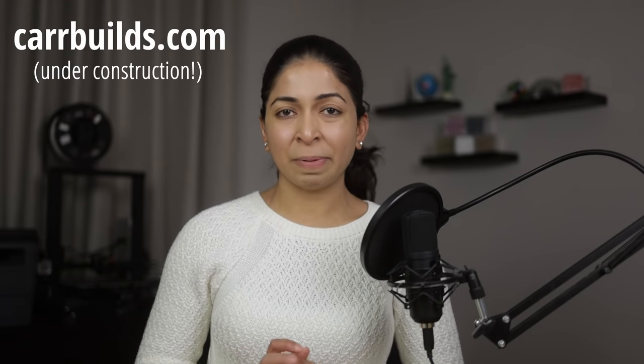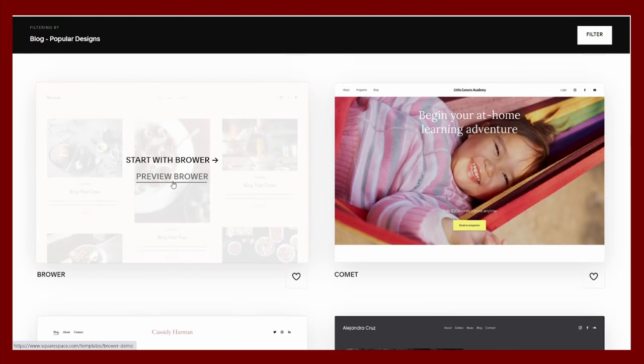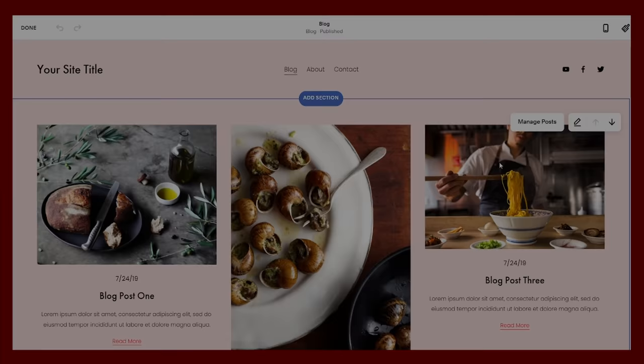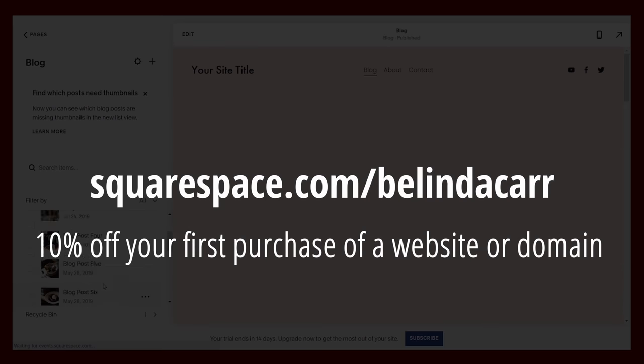Before we move on to the disadvantages of spray foam, I'd like to share a little project I've been working on. Many people have asked me to share my scripts so that they can refer to them in essays and other projects, so I'm building a website called carbuilds.com to post all my building science content. I've decided to use Squarespace because of its easily customizable templates. They can support pages, galleries, blogs, commerce, and more. I can easily add and manage text, photos, videos, and comments. Check out squarespace.com for a free trial and when you're ready to launch, go to squarespace.com/BelindaCarr to save 10% off your first purchase of a website or domain.